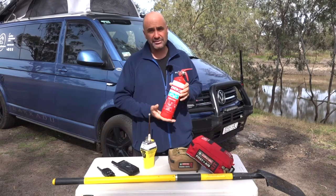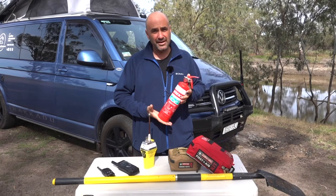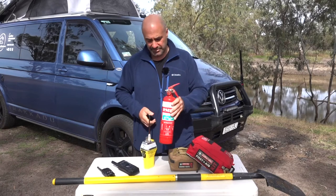A fire extinguisher is a must in a vehicle. You could get a fire in the engine bay, or a fire underneath from grass seeds that heat up on the exhaust, so always carry a fire extinguisher.